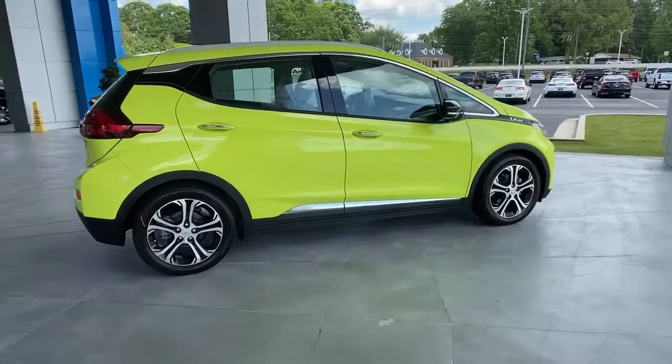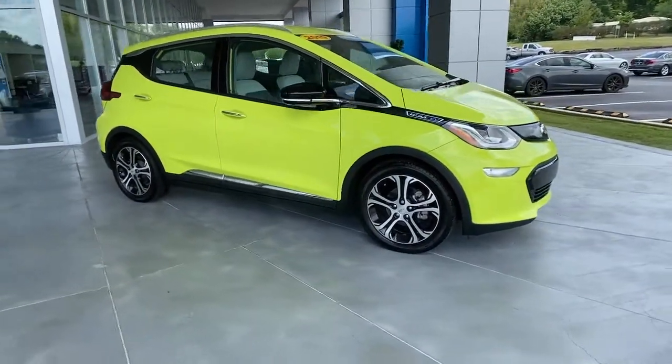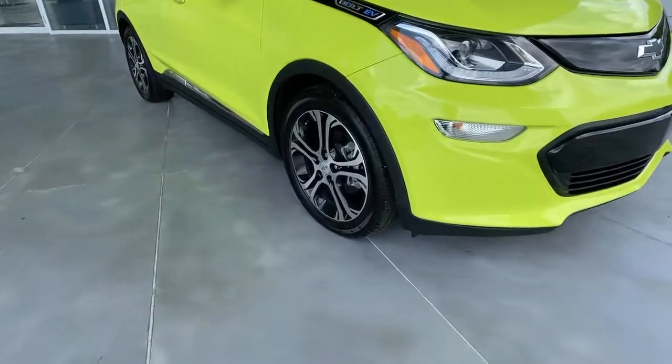These are just some of the great options this vehicle comes with: keyless entry, heated rear seat, heated mirrors, remote engine start, and power liftgate.